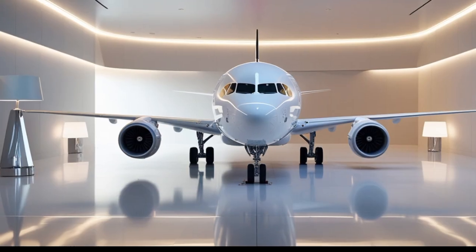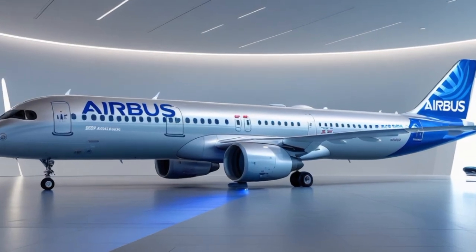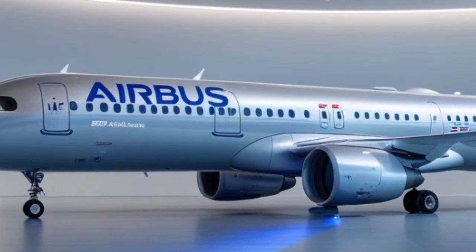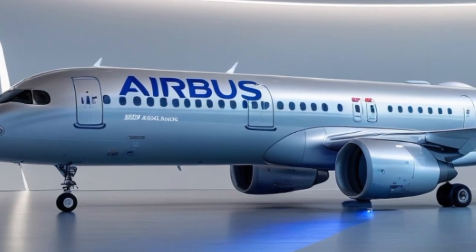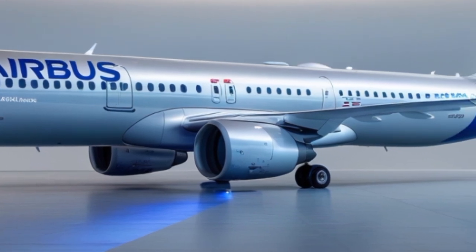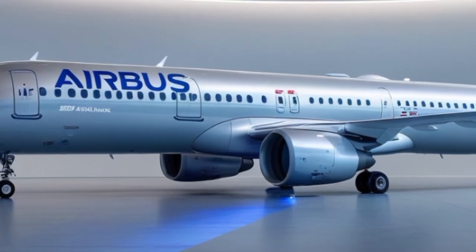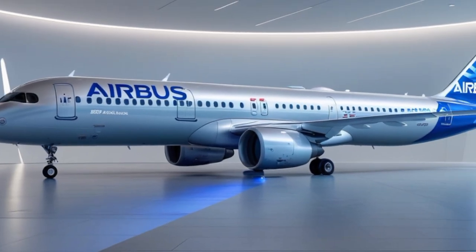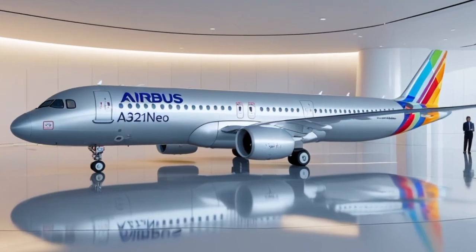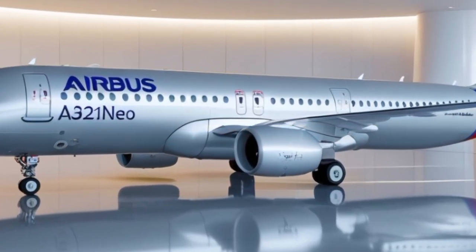One of the standout features of the 2025 A321 NEO is its range. Thanks to improvements in fuel storage and weight optimization, the aircraft can now fly up to 4,700 nautical miles — enough to connect city pairs like New York to Rome, Los Angeles to Honolulu, or London to Dubai on a single-aisle aircraft. This level of range has never been seen before in this class of aircraft, opening up new opportunities for airlines to fly long-haul routes without the expense of a wide-body jet.